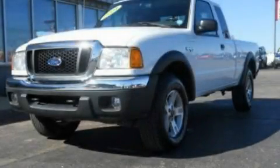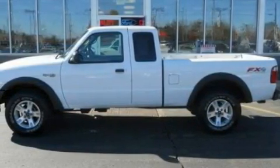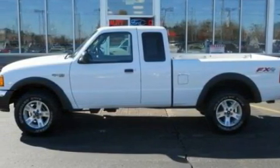This is a 2004 Ford Ranger — strong, durable, and dependable. It features a 4.0-liter six-cylinder engine and an automatic transmission.